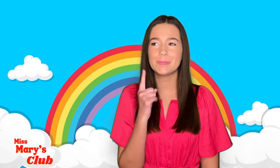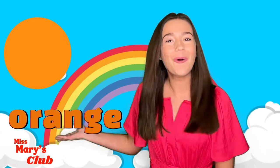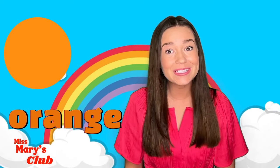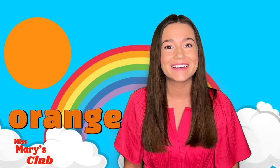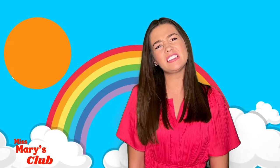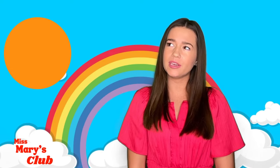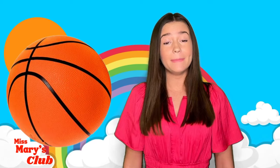What color should we learn about first? Look! It's orange! Can you say orange? Good job! Can you think of something that's orange? Maybe orange juice? Or a basketball? Maybe even a tiger!